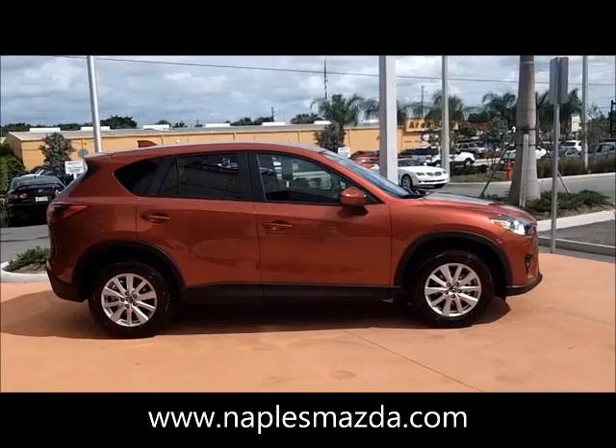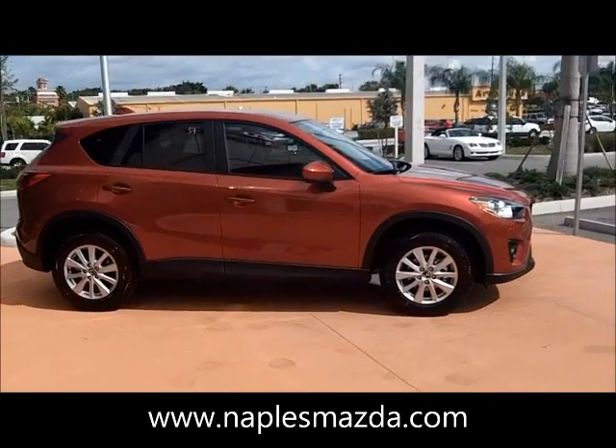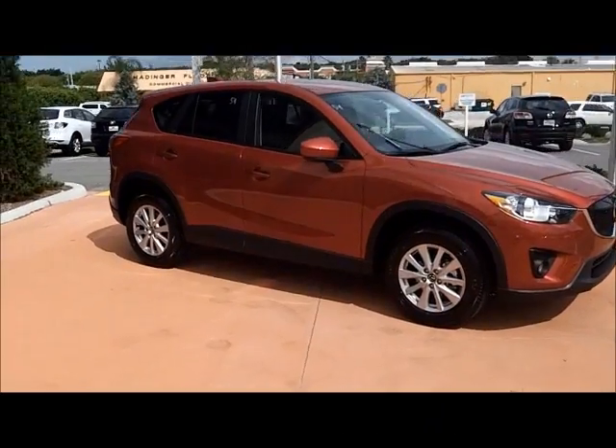Here it is one last time — the brand new Mazda CX-5 2013 in Mica red.